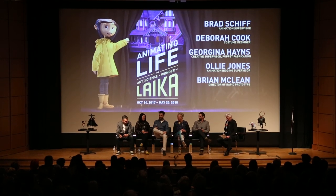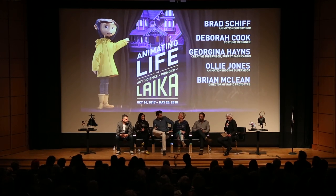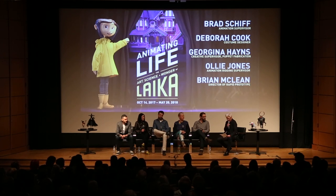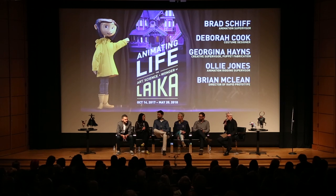Deborah Cook, costume designer, has been around since Laika's beginning and has been a key player on all four feature films. She credits her fine art sculpture background at London's Central Saint Martin as providing her with the opportunity to innovate in uncharted creative waters — which is where Laika finds itself most of the time.